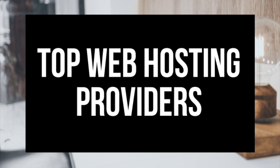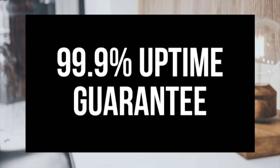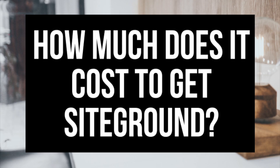SiteGround is an excellent web hosting provider. They are one of the top web hosts around today and their customer and technical support team are fantastic. They provide a 99.9% uptime guarantee and they offer a 30-day money-back guarantee. I'm going to break down the cost of SiteGround so you can see how cheap their hosting plans are and how much SiteGround's pricing plans cost.